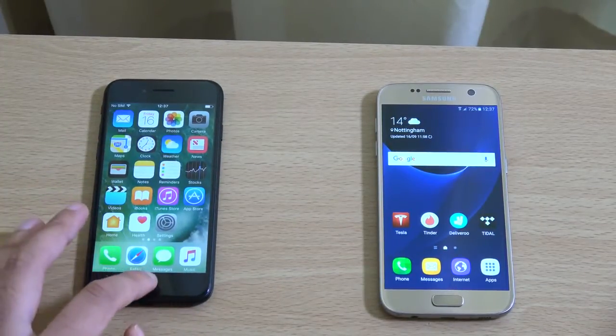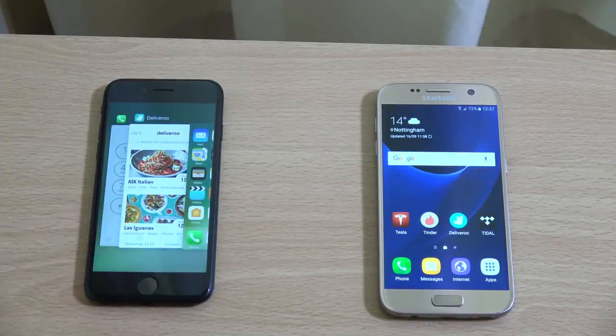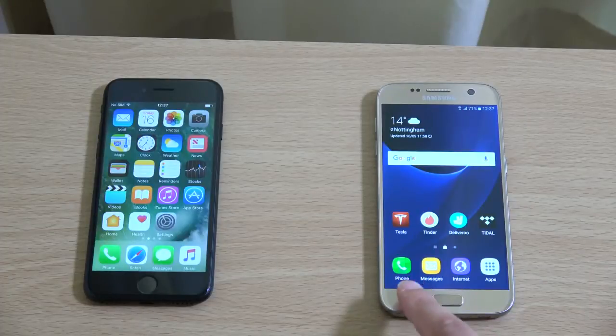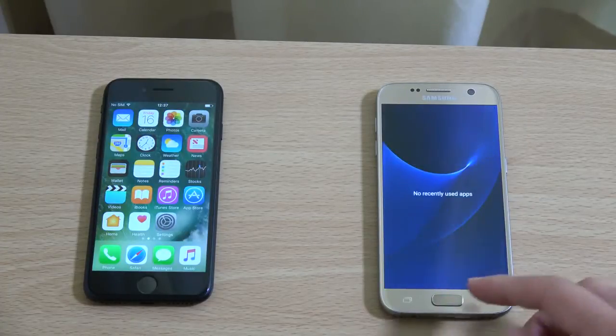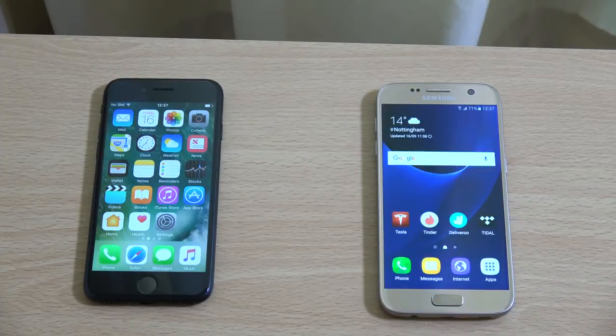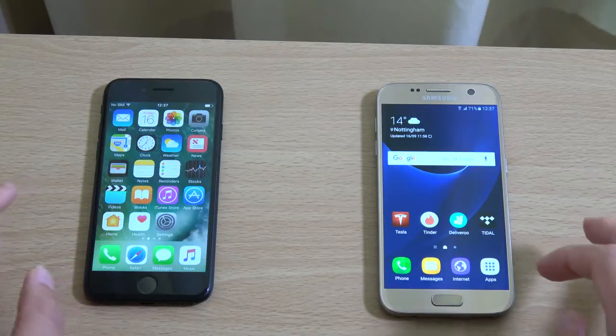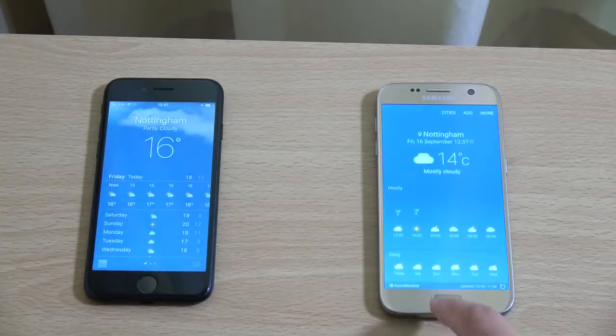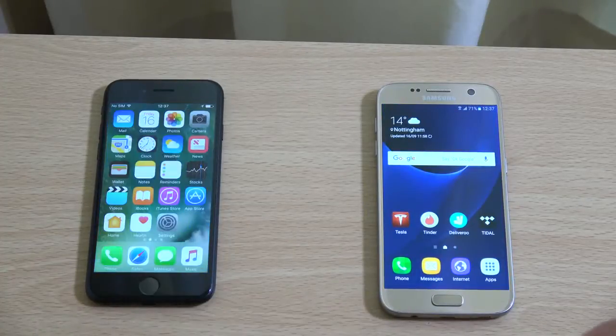We have closed everything down in the background. I figured out how to use this new home button, which is touch sensitive. So I'm going to open up some apps and see how it is day to day, then we're going to move on to more heavy stuff.